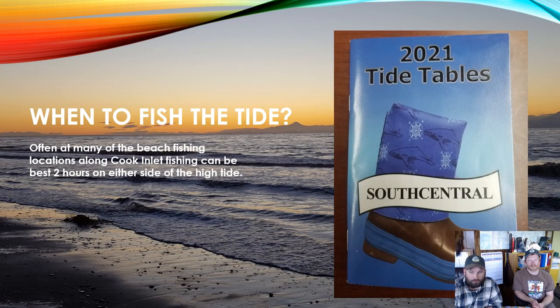When to fish the tide: on many beach fishing locations along Cook Inlet, fishing is best for two hours on either side of the high tide — two hours before and two hours after — that's when your highest chance of success will be. Pick up a South Central Alaska tide book, available at ADF&G offices, sporting goods stores, fishing stores, and some hardware stores. Tides in South Central Alaska can move very fast, so make sure you understand the tides before driving on the beach, and always carry a tow strap and a shovel in case you get stuck.